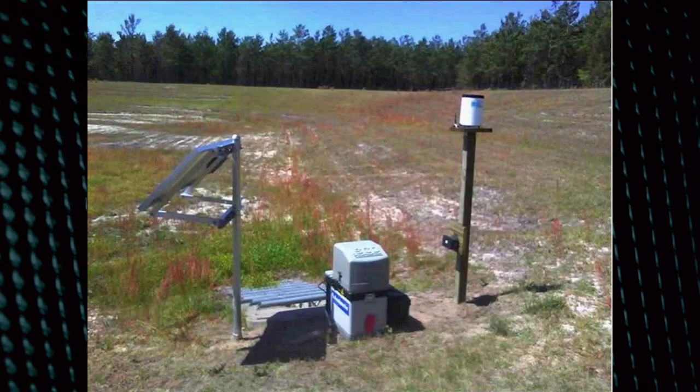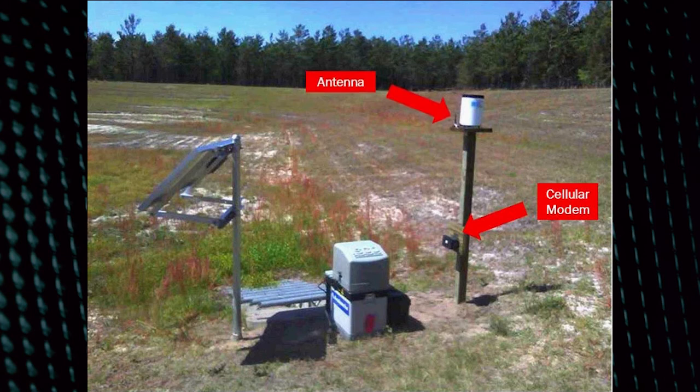This is another application where this is a field. As you can see, there's no runoff right now. This is a dry pond down in the lower corner here next to the sampler — that's where the water flows in. They mounted the cellular modem onto a pole, and that's where the antenna was mounted. In this case, it is also another digital cellular modem.